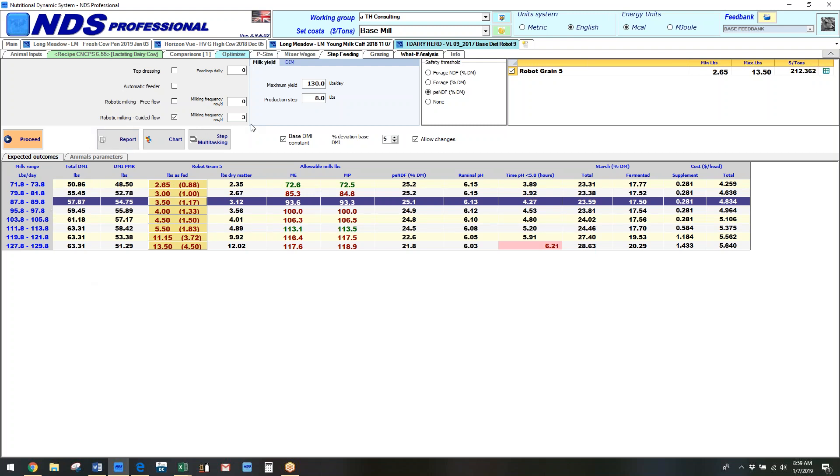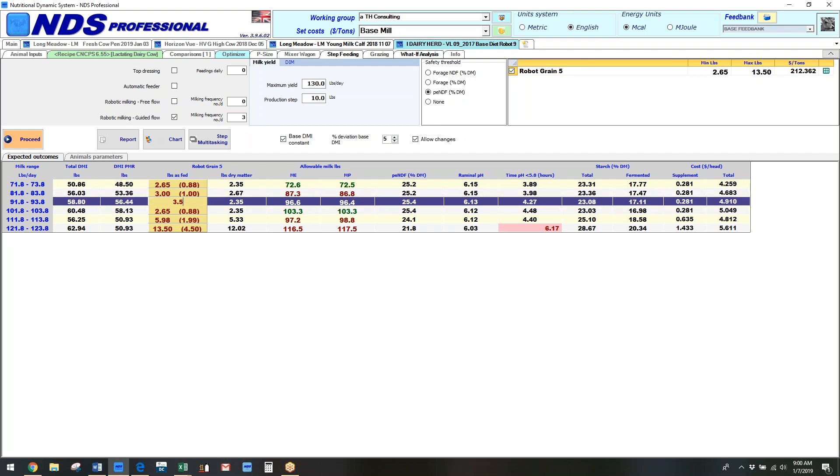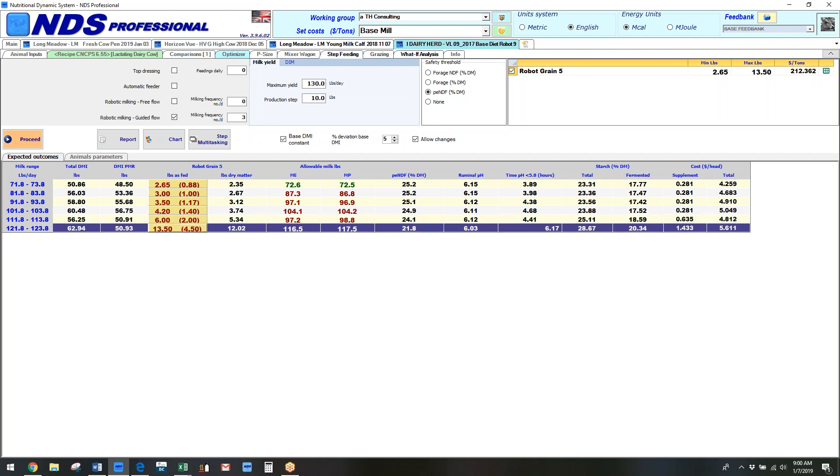I'm going to cut this down just for the demonstration and run it at ten pound increments, so I still have 71 to 121. I'll go through and do my hand corrections. Here is a good feeding schedule I might give to a producer. From here I can go to the multi-step tab — what we've actually done after discussions with Armando.